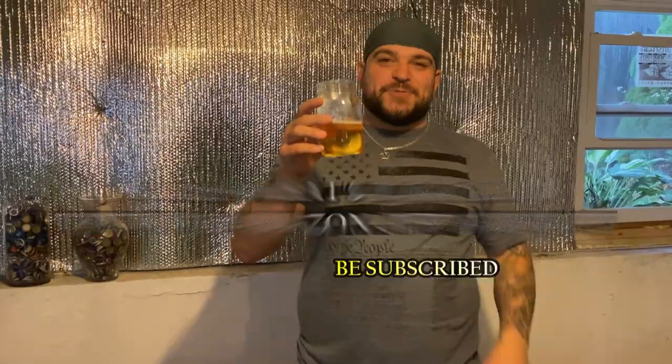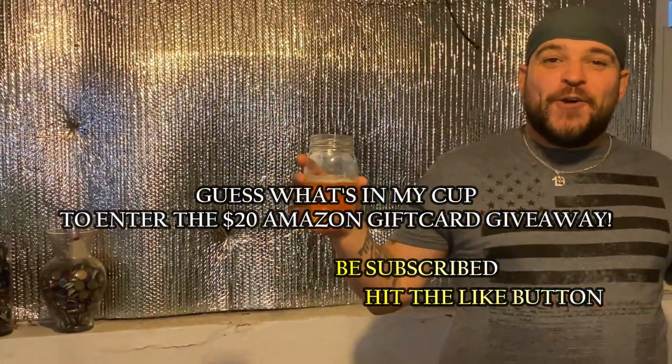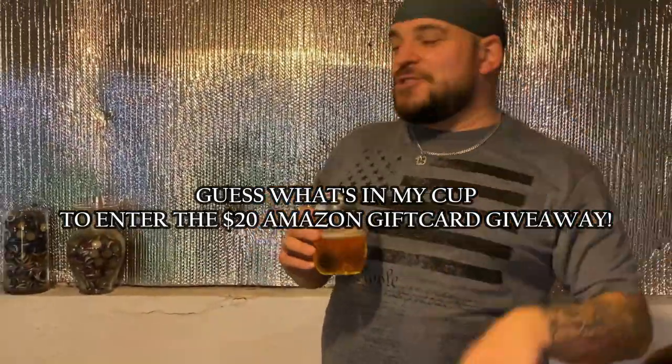Real quick one for you guys — I'm going to throw a $20 gift card for anybody that can correctly guess what I'm drinking right here. I'll give you a hint: it is October, it is fall. So keep that in mind. You have to be dead on — comment down below, and if you get it right I'll shout you out next video and give you a $20 gift card.